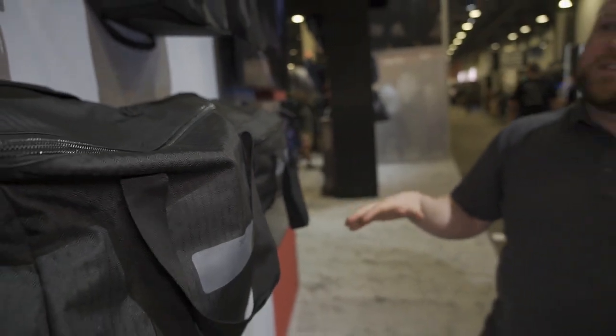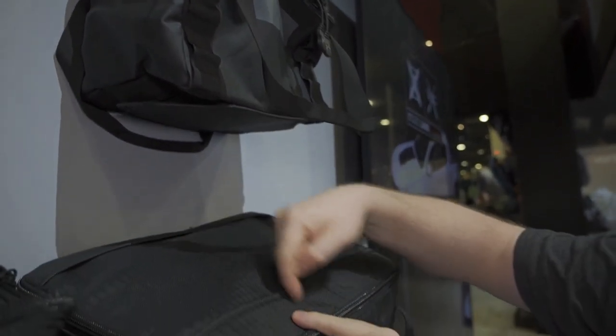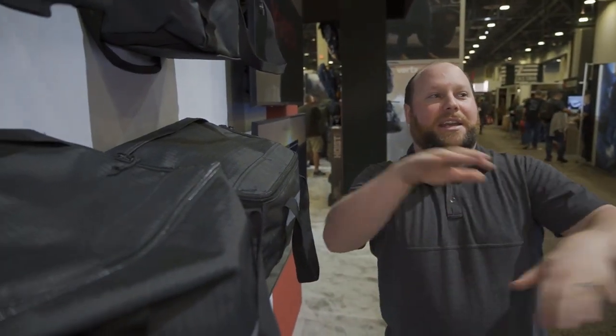The other cool part about these is they are stackable. Each one of these pieces has tabs that can be tucked away or exposed, and they fit into different compartments on these bags on the top. So if you have multiple bags you're taking with you on a trip and need to throw them in the back of the truck, they're not going to get separated.